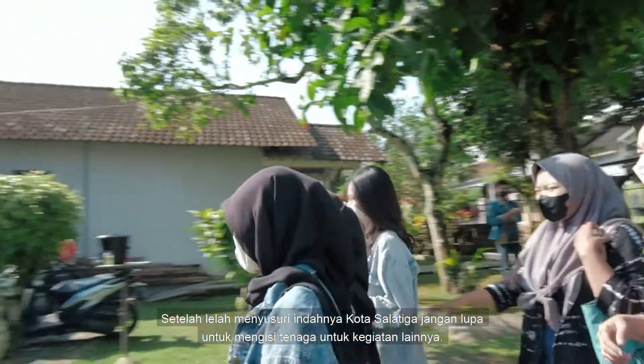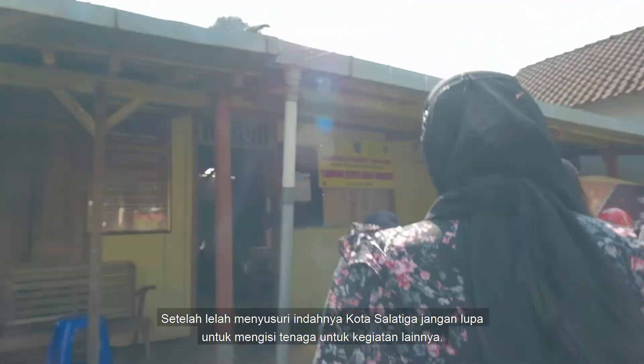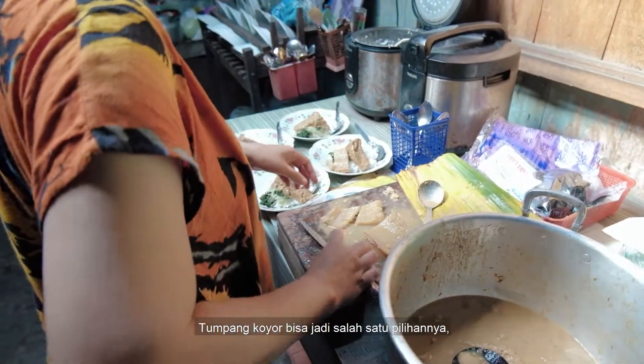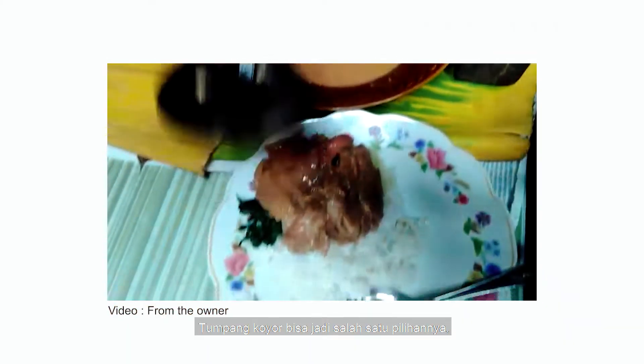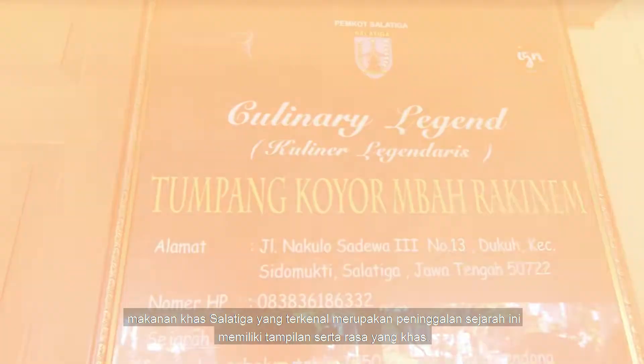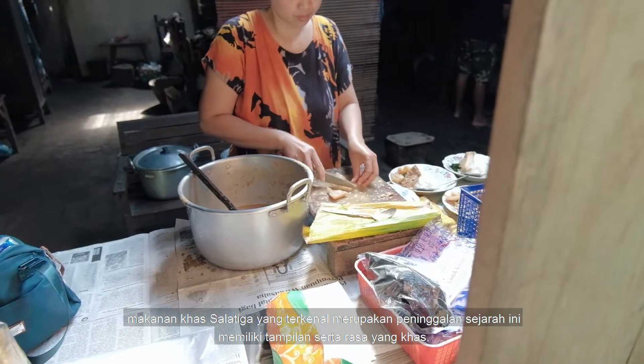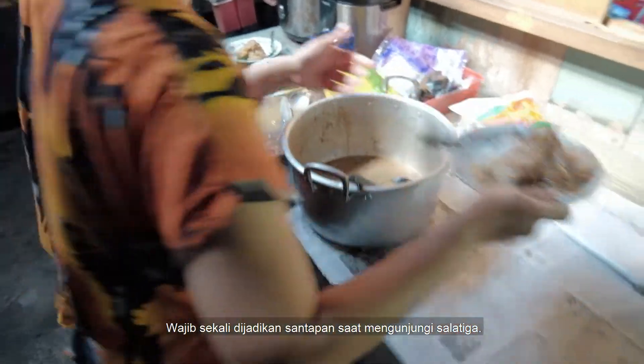After being tired of exploring the beautiful city of Salatiga, don't forget to recharge for other activities. Tumpang Khoyor could be one of the choices. This typical food, one of three famous historical culinary relics, has a distinctive appearance and taste. It is mandatory to enjoy as a meal when visiting Salatiga.